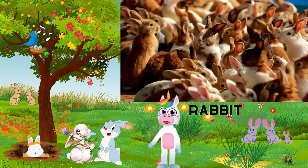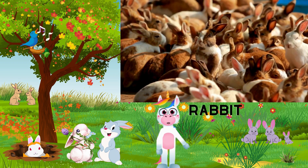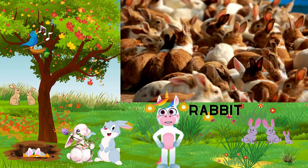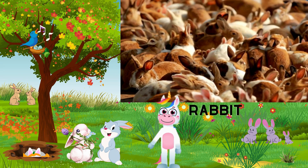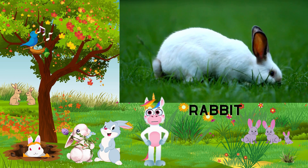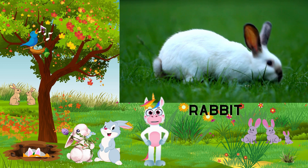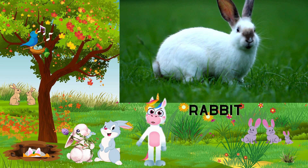They are naturally curious creatures. They love exploring new places and investigating interesting objects. Last but not least, let's hop over to our fluffy friend, the rabbit. Rabbits are known for their long ears and adorable hopping movements. They come in various breeds and colors and can be found in the wild or as pets in our homes. Just like cats, rabbits have whiskers. These help them navigate and sense their environment, making them great at finding their way around.